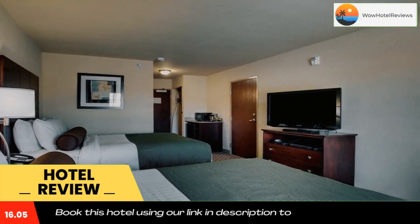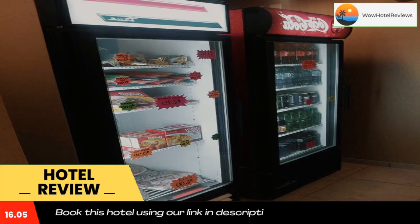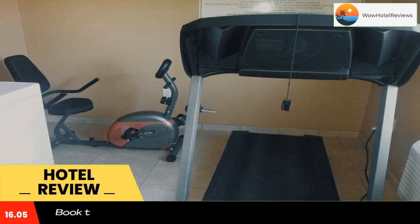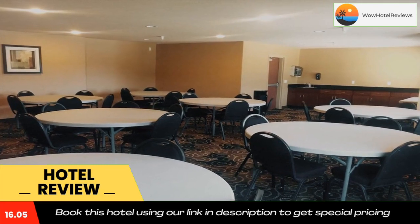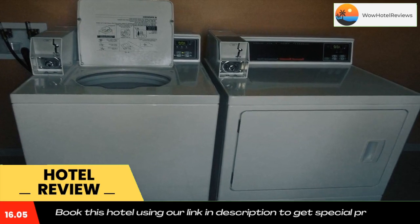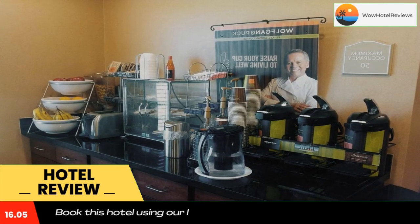Less than one mile from the Hartington Golf & Country Club, this hotel features free Wi-Fi and a flat-screen TV in every guest room. A complimentary hot breakfast is served each morning. A refrigerator, microwave, and tea and coffee-making facilities are offered in every guest room at Cobblestone Inn & Suites Hartington. Ironing facilities are also provided in each room.